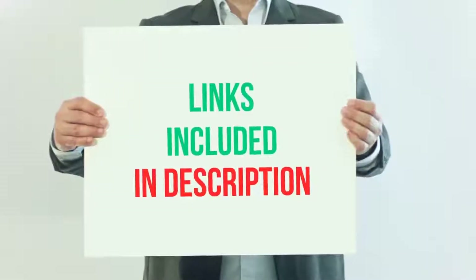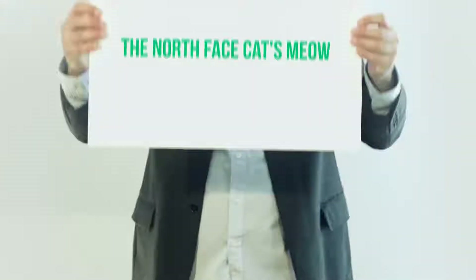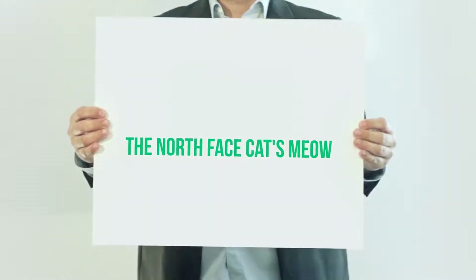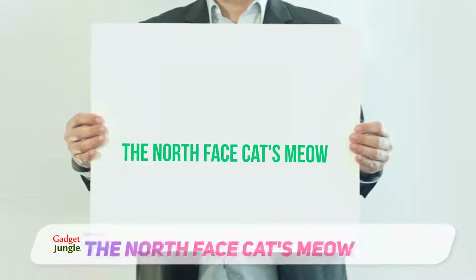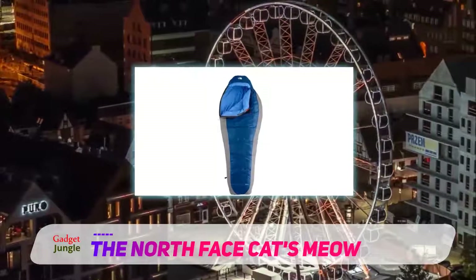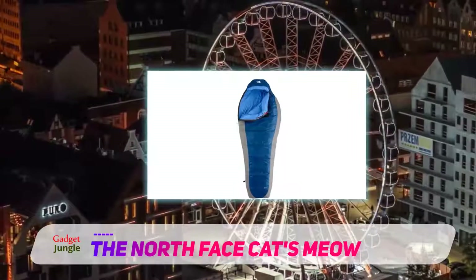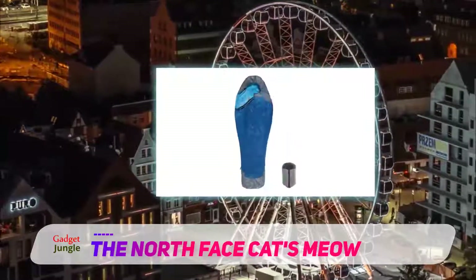For more information and current price, I included this product link in the description. The North Face Cat's Meow is another budget bag, in addition to the Kelty Tuck 20. At $169, the Cat's Meow is also synthetic but lighter than the Kelty Tuck.